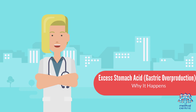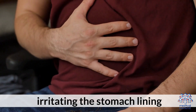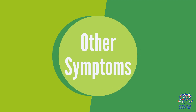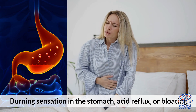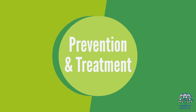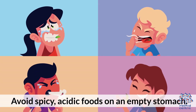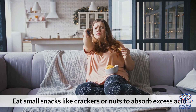1.2 Excess Stomach Acid (Gastric Overproduction). When the stomach is empty, acid continues to be produced, irritating the stomach lining. Other symptoms include a burning sensation in the stomach, acid reflux, or bloating. Prevention and treatment: avoid spicy and acidic foods on an empty stomach, and eat small snacks like crackers or nuts to absorb excess acid.